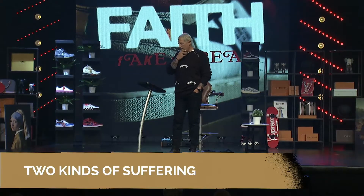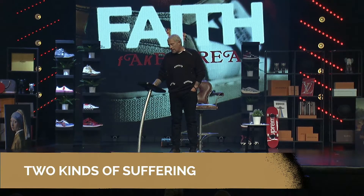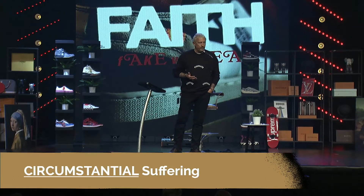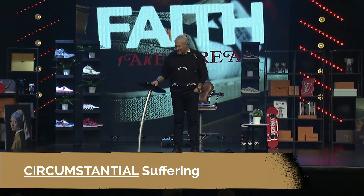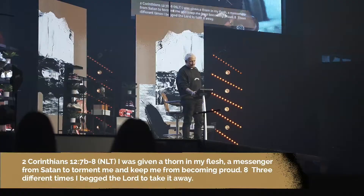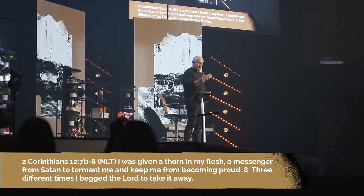The first is circumstantial suffering — the kind you really had nothing to do with. You didn't make a bad decision. It might be illness, a hurricane, the loss of someone you love, losing a job through no fault of your own, or financial challenges. All of a sudden you find yourself having a hard time because of something that happened around you. Paul is a great example in 2nd Corinthians chapter 12 — he says he was given a thorn in his flesh, a messenger from Satan to torment him.